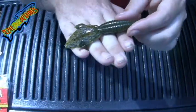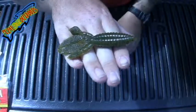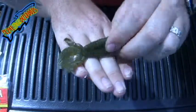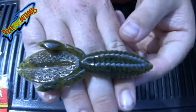Nice pumpkin color to it, black flake. This is the green pumpkin — nice close up to it.